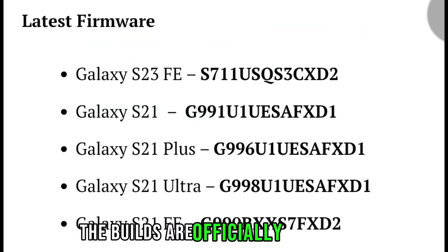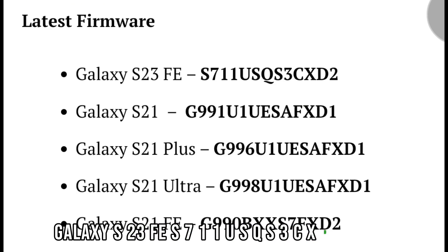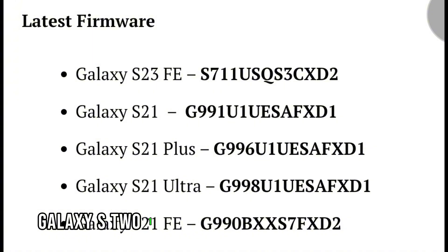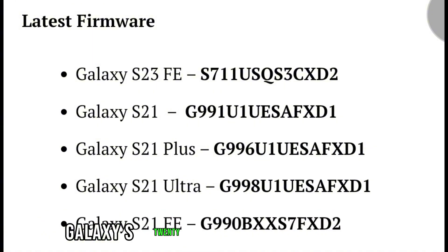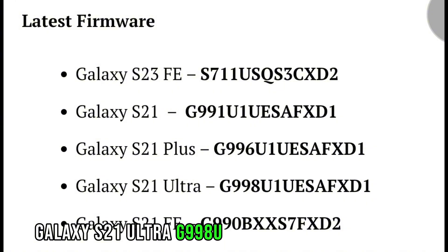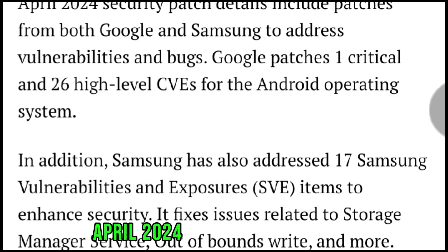The builds are officially here. Galaxy S23 FE: S711USQS3CXD2. Galaxy S21: G991U1UES AF XD1. Galaxy S21 Plus: G996U1UESAFXD1. Galaxy S21 Ultra: G998U1UESAFXD1. Galaxy S21 FE: G990UBXXS7FXD2.